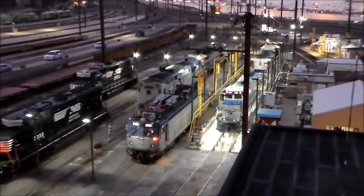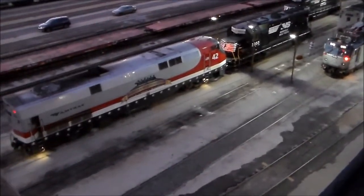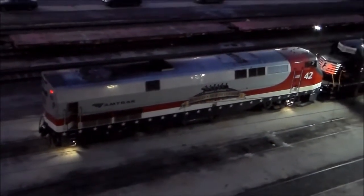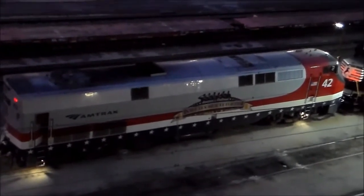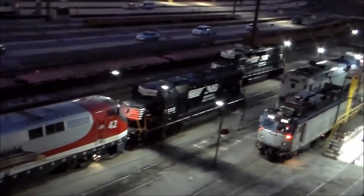I'm going to snap a few pictures of this and I'll be right back. This is 42 again from a different angle. I really want to get shots of this unit because I've been missing it a lot. It's supposed to be on the Pennsylvania, and it's not, but that's okay.